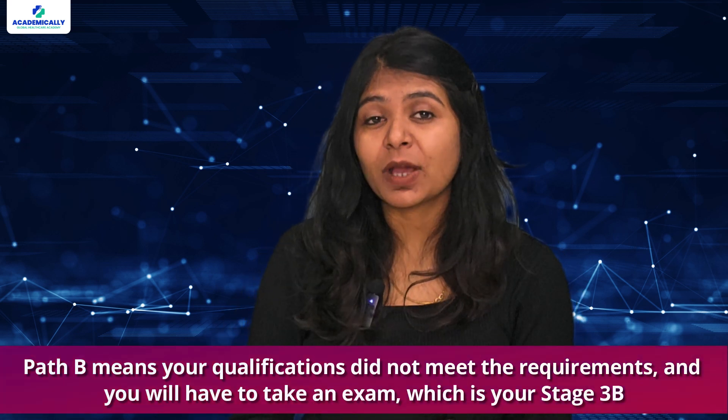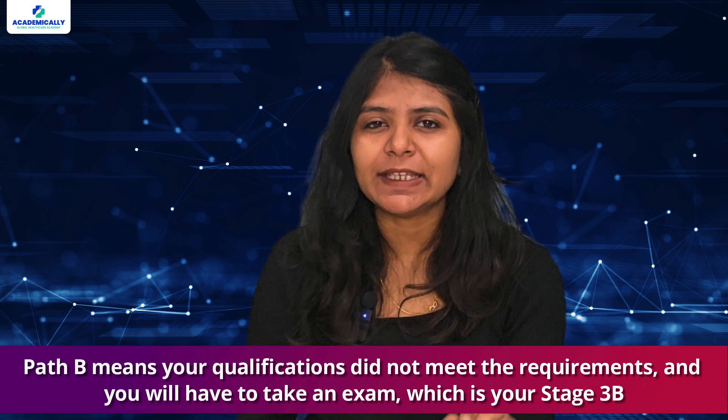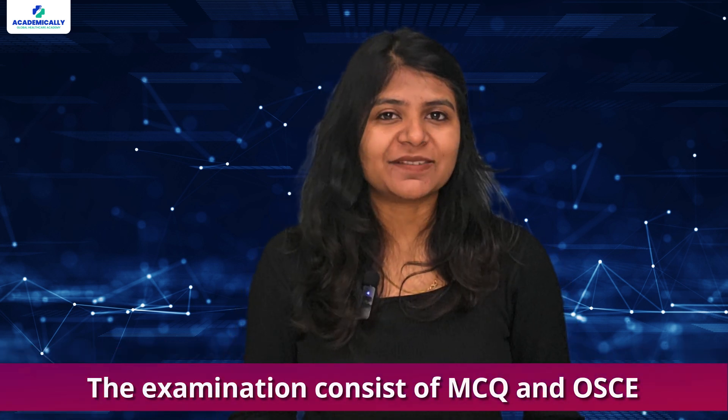Path B means your qualifications did not meet the requirements. The examination consists of two parts: MCQ and OSCE. You will need to pass this exam to move further. If you pass the exam, you will receive a certificate of qualification appropriate for practice. This is your Stage 3A and 4B.